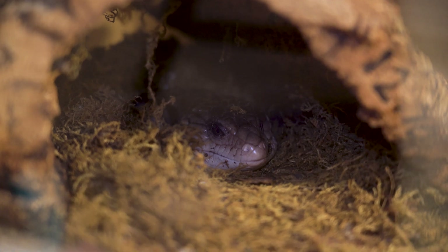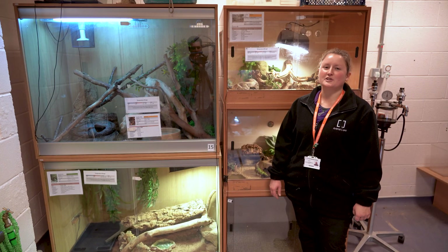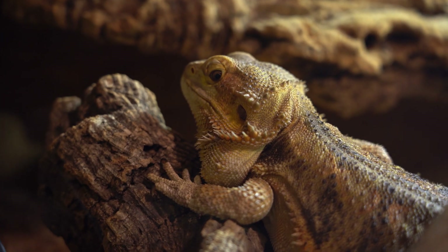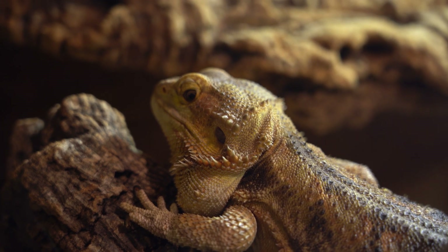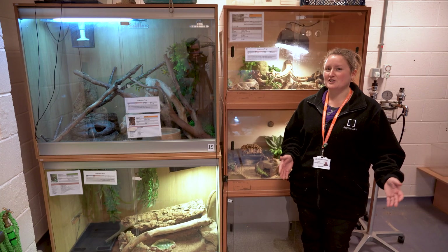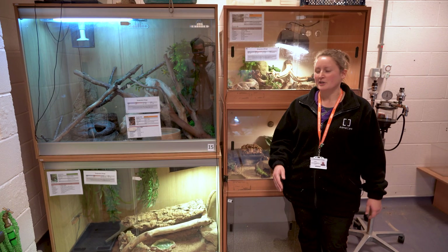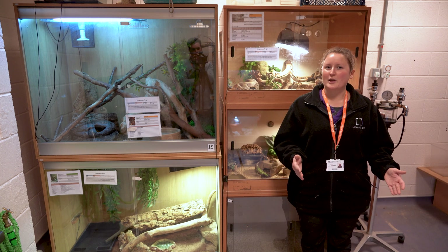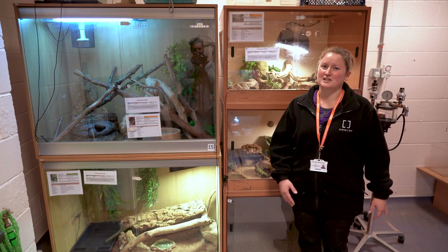In our desert room we have a variety of reptile species including three species of snake, leopard geckos and a bearded dragon. Depending on what level you're studying, you could learn to handle a variety of these animals — for example at level one you'll learn how to handle bearded dragons, but you'd have to wait until level three to handle a snake.